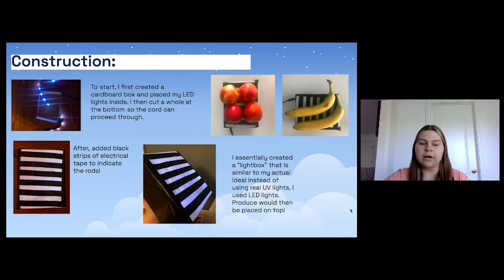My idea is to create UV-powered boards in supermarkets to help ensure all fresh produce is pathogen-free.